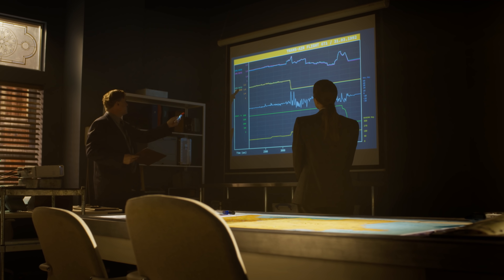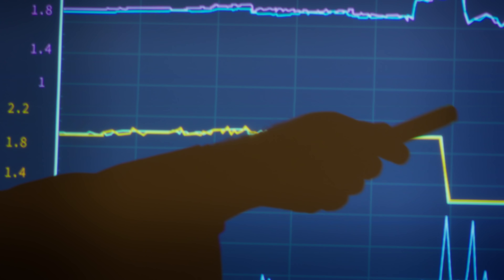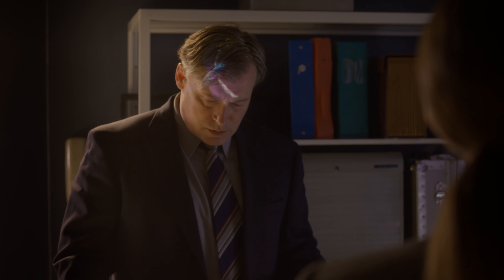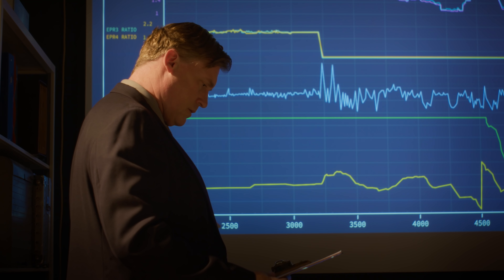Looks like engines three and four were producing thrust right up until 9:50 a.m., one hour into the flight. The FDR data reveals that both engines stopped working almost concurrently.